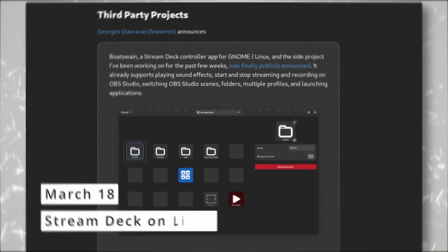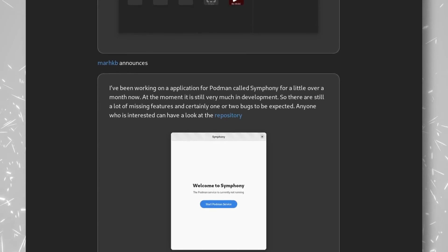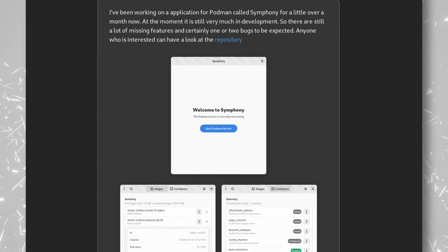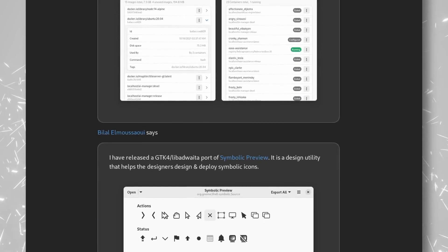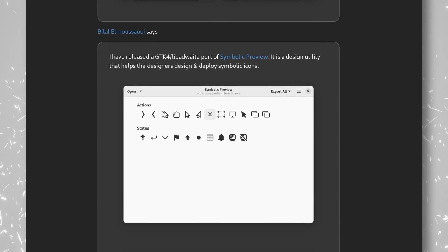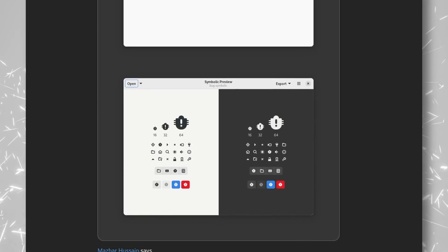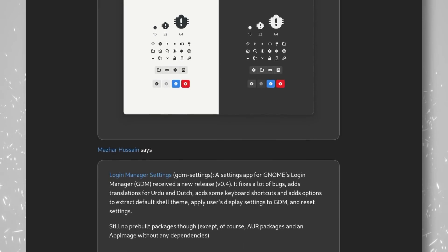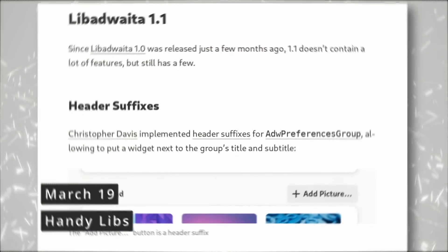There are also interesting updates in the GNOME application world. Login Manager Settings is a new utility to tweak the login window, including enabling night light, changing fonts, and general appearance. There's a new tool to preview and design symbolic icons, a Podman client called Symphony, and an in-development project from George Stavrakakis to control a Stream Deck from Elgato — already supporting sound effects, OBS streaming control, scene switching, and launching applications.